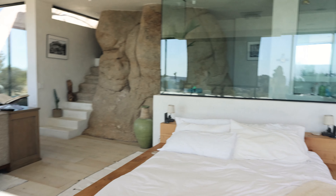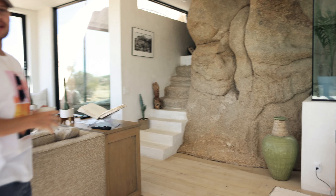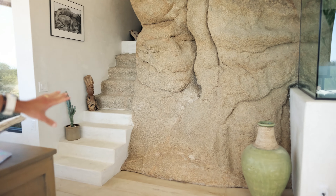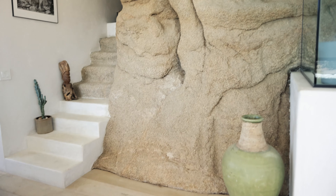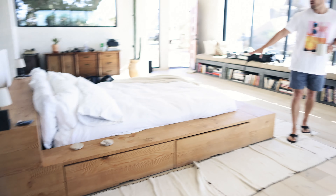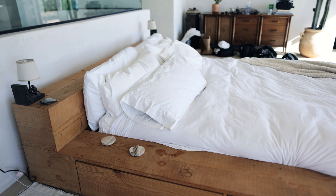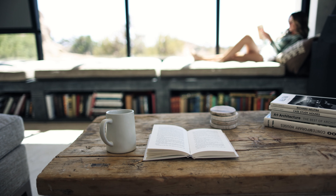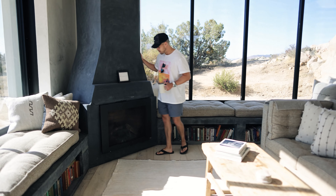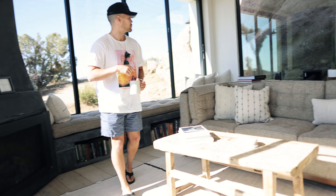One of the cool parts about it is that they actually built this right into the land. This is the original stone that was here, and instead of trying to remove the boulder, they just built around it — which is incredible. This is a Craft House bed, a brand we love. And another really cool touch is all the books. There are so many fascinating books in here. There's also a fully functional fireplace.